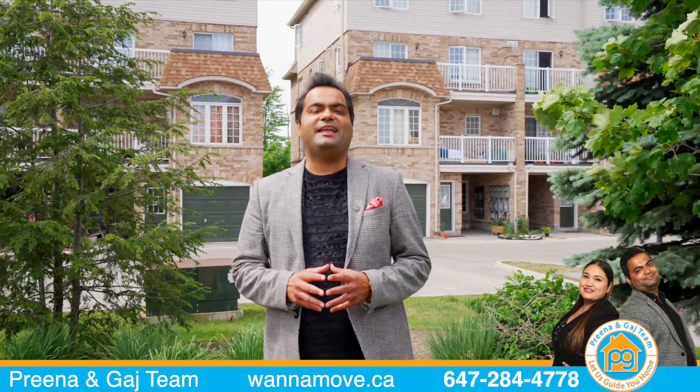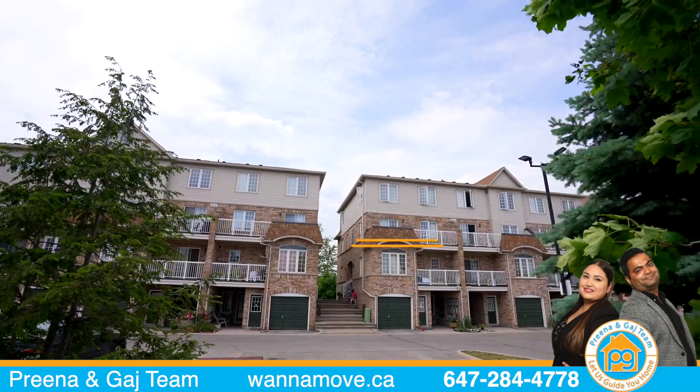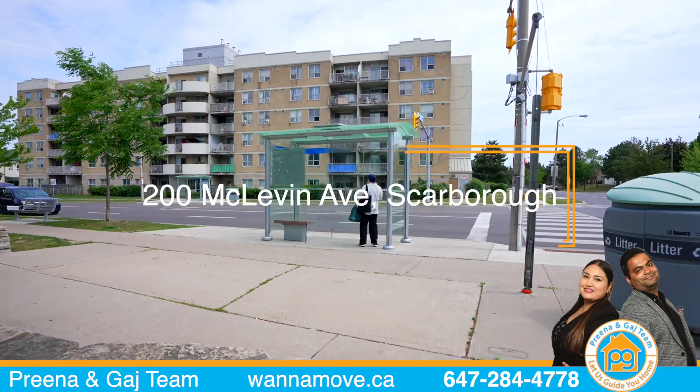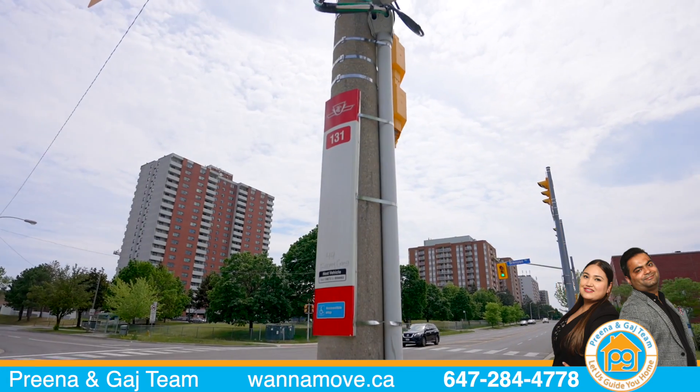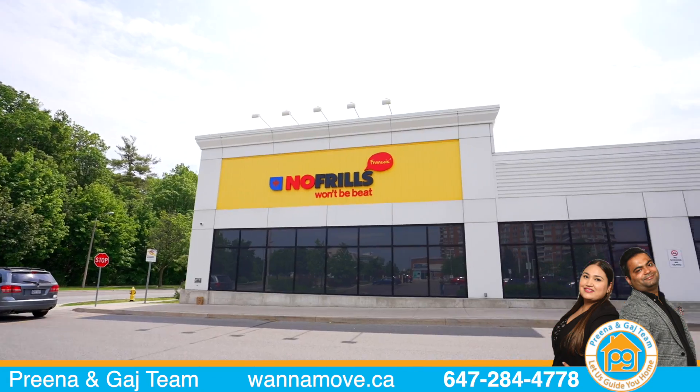Hey folks, Gaj Singh from Queen and Gaj Real Estate Team, and we are bringing you our latest listing in the family-friendly neighborhood of Scarborough, surrounded by plenty of green space. This home is steps to TTC, Highway 401, restaurants, shopping, schools, and grocery stores.